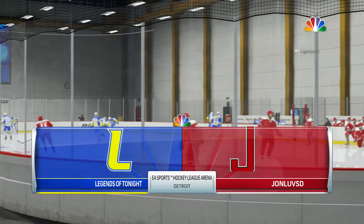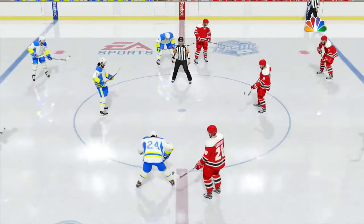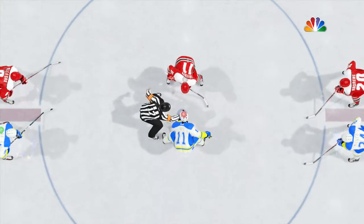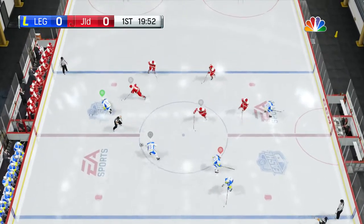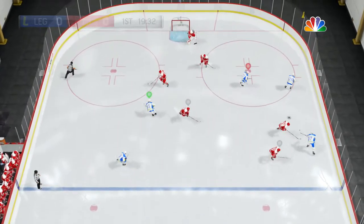Good evening, everyone. With Eddie Olchek and Ray Ferraro, I'm Mike Emmerich. Tonight, we bring you a matchup you're going to like. What do you think we should know about this one, Eddie? I've been looking forward to this one for a while. Both of these teams have the ability to put the puck in the back of the net. Goaltending, as we know, could be the difference here.